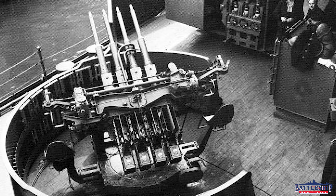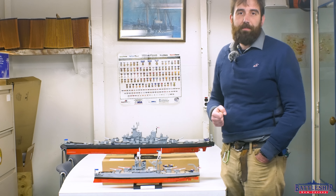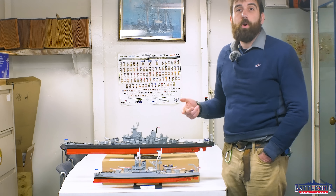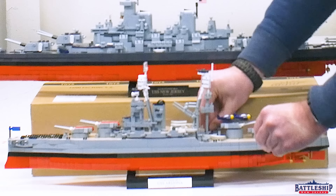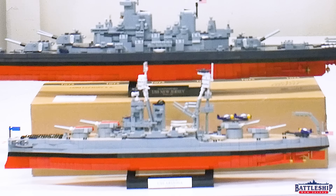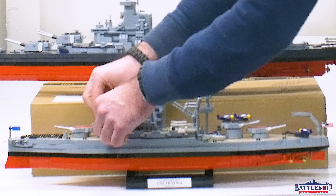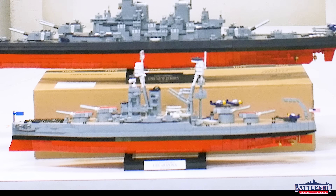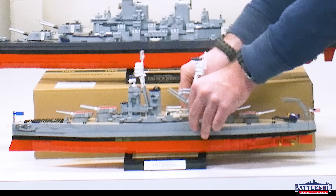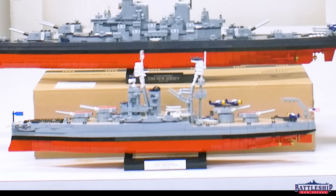Unfortunately, there were not enough of those in production, so she was supposed to have four 3-inch guns as replacements — but that work was never done either. So Arizona, in fact, had zero of these medium-range guns at the time of the attack on Pearl Harbor, even though they were designed to be there. Likewise, the fire control directors for those guns were not on board.